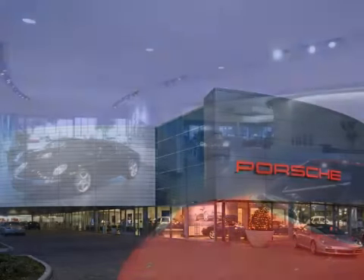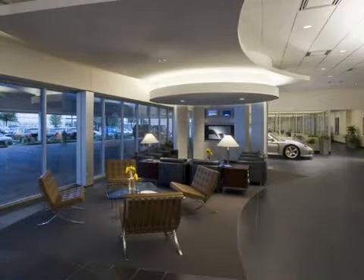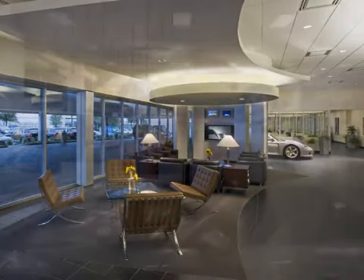Welcome to Park Place Porsche, Texas' only Porsche Premier Dealer. Browse our wide selection of new and pre-owned cars and discover why we're the experts in excellence.